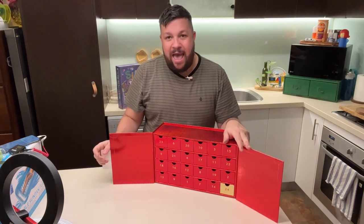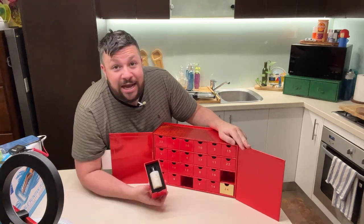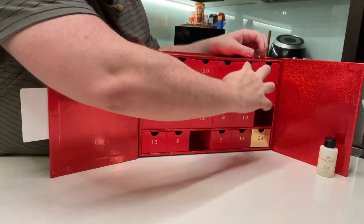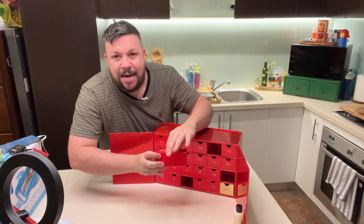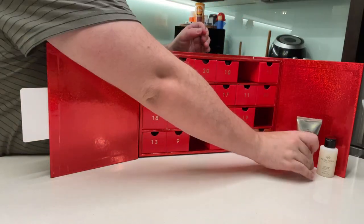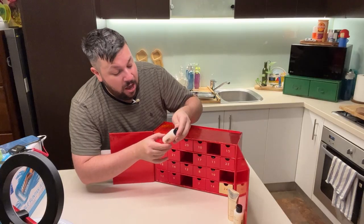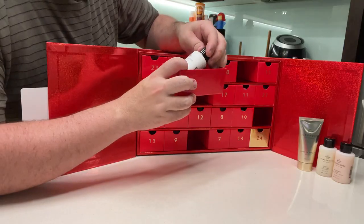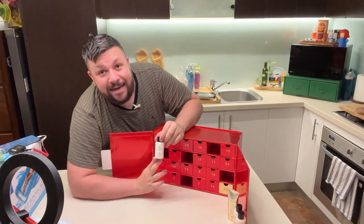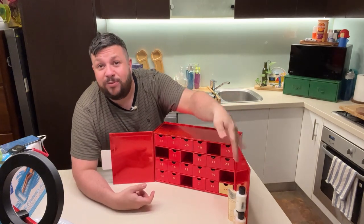Day one was a candle, which I've already burnt and used. Day two is some shower gel — Midnight in Milan, saffron and rose fragrance. Day three is some stunning hand lotion — beautiful sea mist hand lotion. Day four was some more shower gel, coffee, flour and vanilla. Day five is some body lotion — white peonies and lily. We've got some really beautiful, deliciously scented products, which goes with the theme of Glass House.